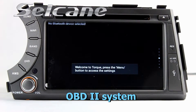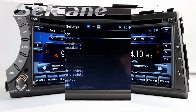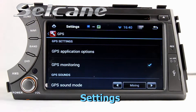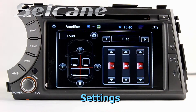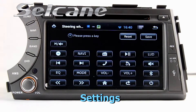The OBD2 system makes it possible to monitor the car's fuel consumption and water temperature. You can also set options for display, GPS system, security, and EQ values.